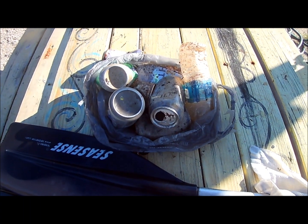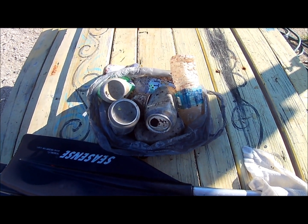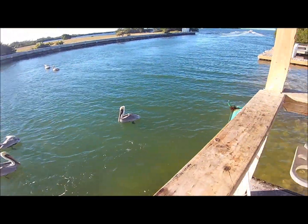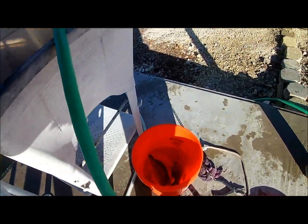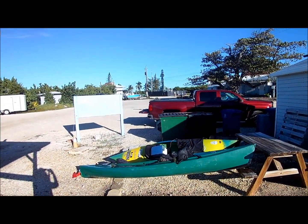Here's my catch of the day: seven cans and a bottle — took me about 30 minutes, in and out. Ken with his friends. We're at the filet table at Sugarloaf Marina with four cuts up here to clean them. Overall, it was a great day.